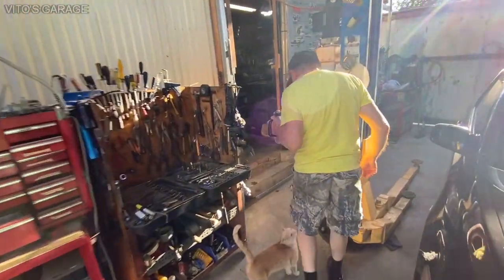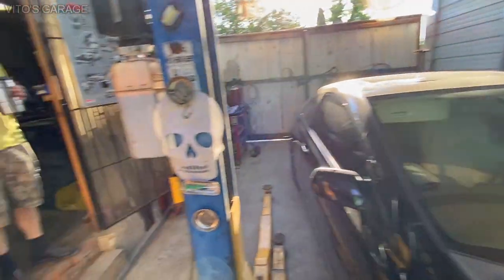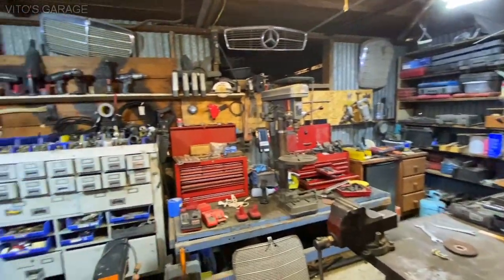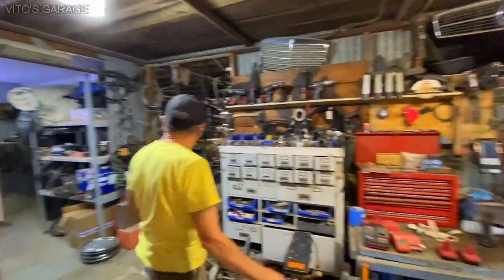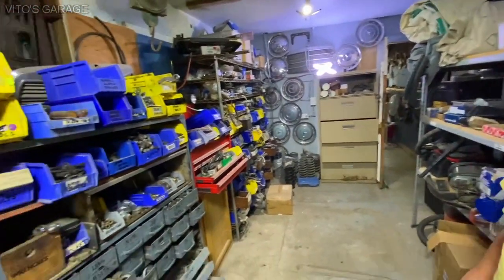Oh wow — the cat likes Hondas too. She likes rats. Well, you can see where everything happened. That is amazing. That's like a dream place, dream garage. I like the workstation — one over there, one over there, one over there. Old Mercedes, springs, hubcaps, everything, bolts. I love how everything is organized. That's super amazing.